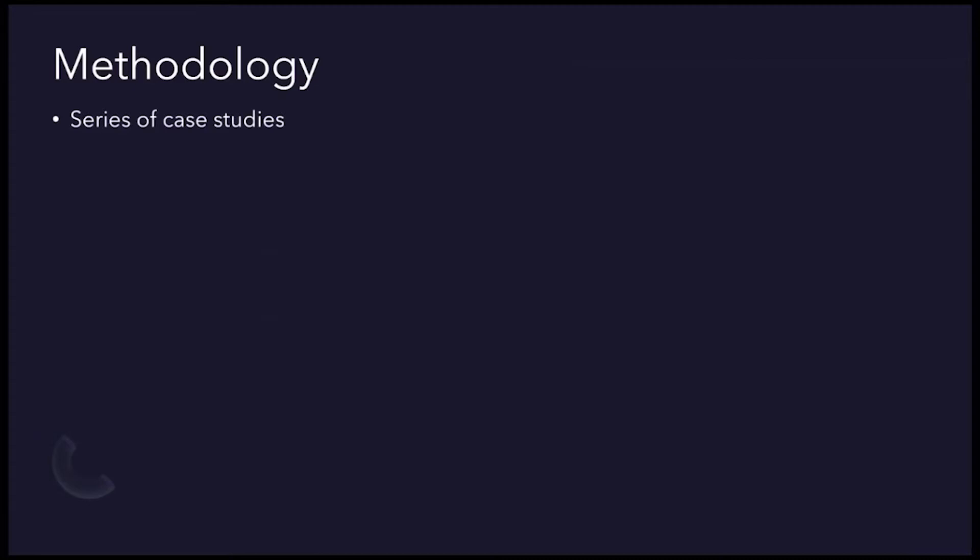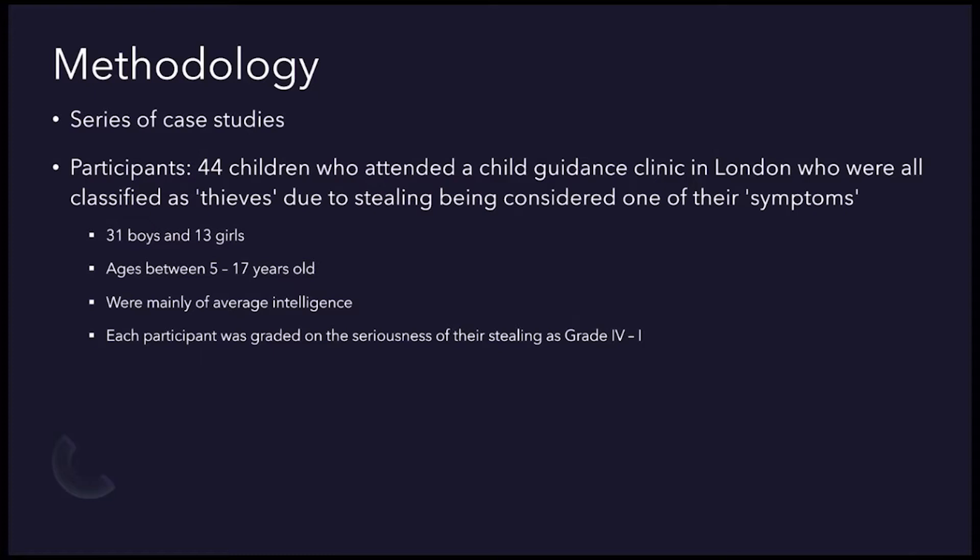This was a series of case studies and the participants, who were all collected through opportunity sampling, consist of 44 children who attended a child's guidance clinic in London, where Bowlby worked at the time, who were all classified as thieves due to stealing being considered one of their symptoms. Only a few had been charged in court as most were too young. There were 31 boys and 13 girls, all aged between 5 and 17 years old, and were mainly of average intelligence.